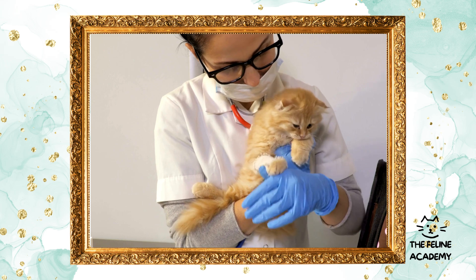Socialization techniques: proper socialization is essential, especially in kittens, as it shapes their future interactions with humans and other animals. Early experiences: kittens have a critical socialization period between two to seven weeks of age. Gentle handling and exposure to a variety of people, pets, and environments during this time can help them become well-adjusted adults.